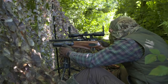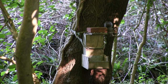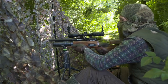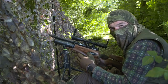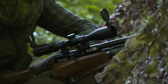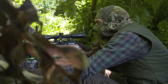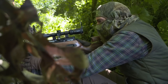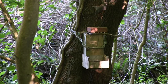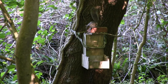Grey squirrels certainly are on today's quarry list, and there's never any let-up when dealing with these invasive pests. That's what you want — a lovely clean headshot; that one didn't even make it to the feed tray. The squirrels are clearly well onto this feeding station. This next one has turned up very quickly after the last shot and makes the mistake of hanging around on top of the feeder.